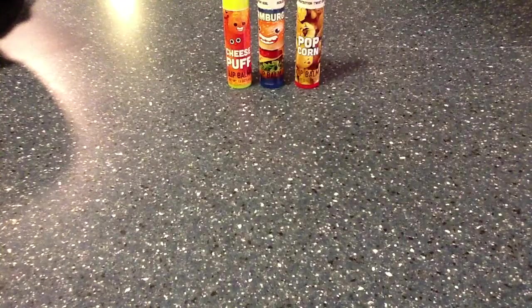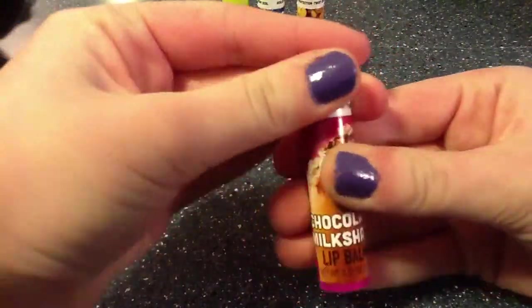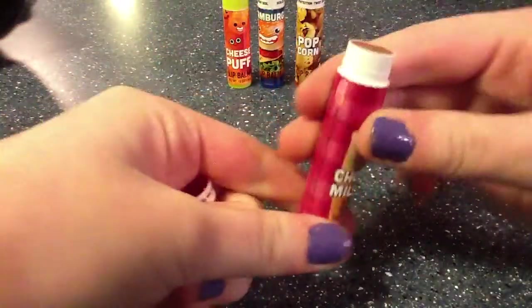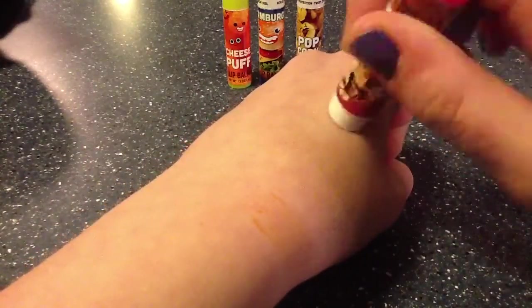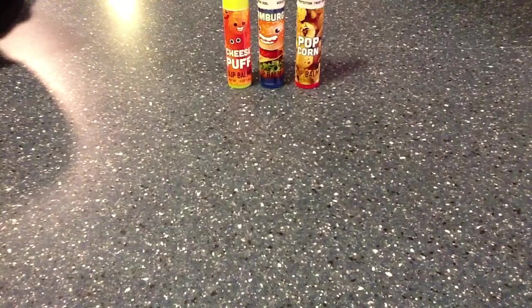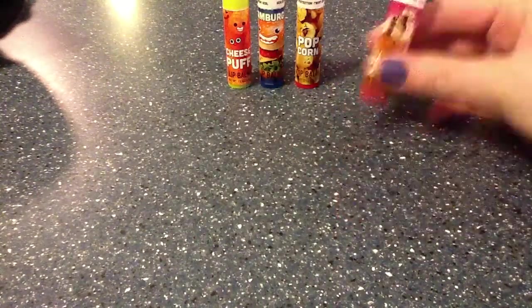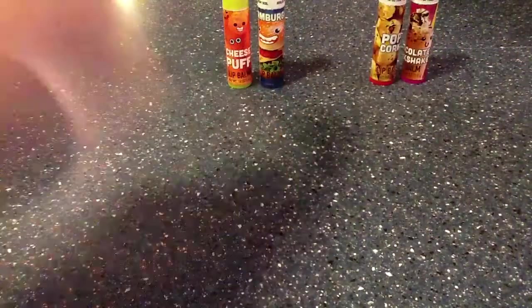Next would be a chocolate milkshake, which is brown — I'm guessing it's going to come off brown. It smells delicious, like chocolate and marshmallows. So that's wonderful, I love this one. I like this one and the popcorn so far. I do not like the cheese puff or the hamburger.